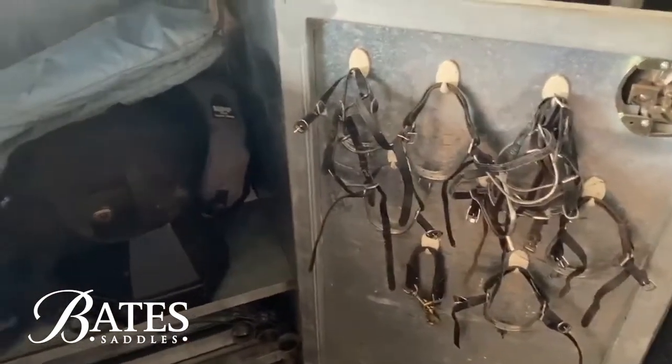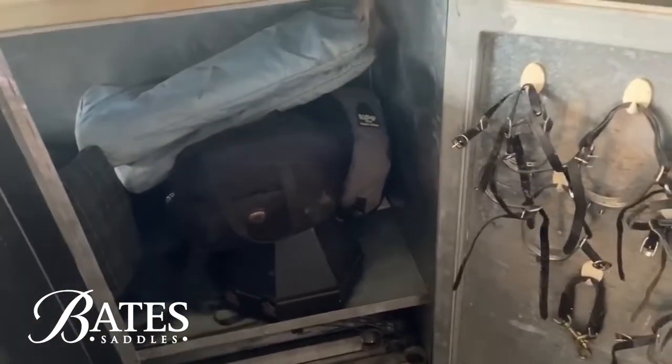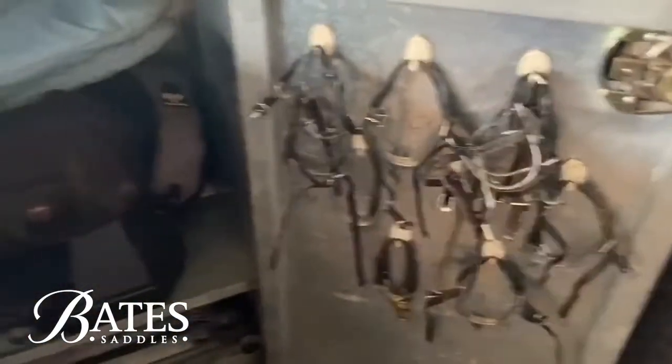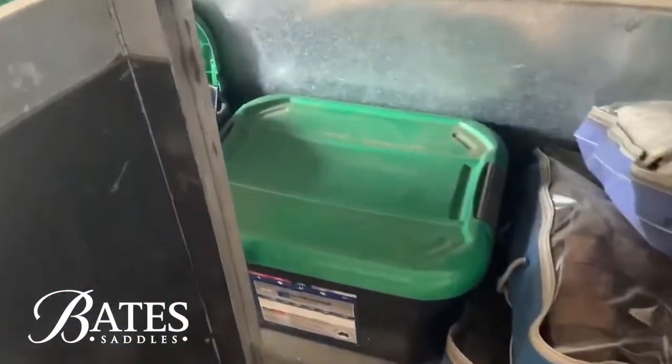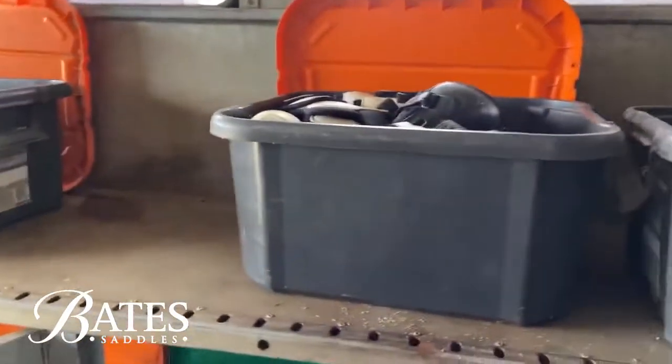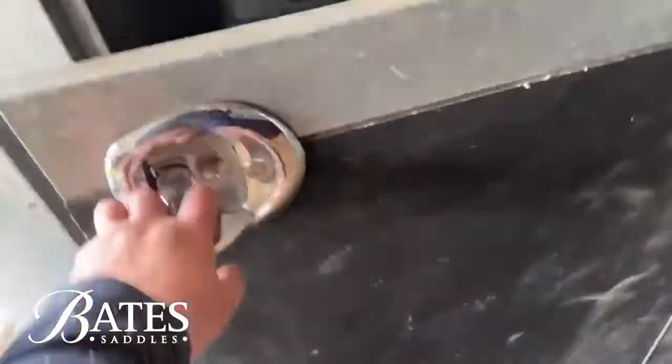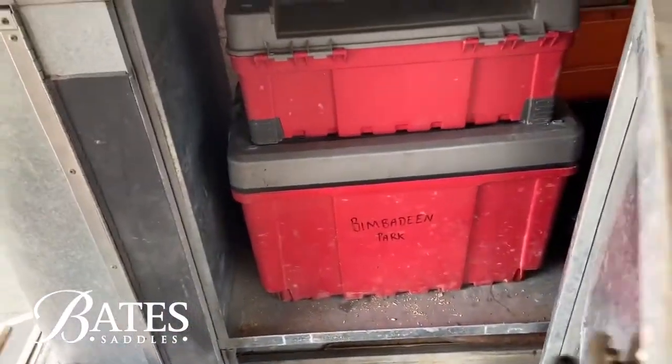I'm doing a quick check over the track to make sure everything went back in after Canberra. Shane's helmets, boots, spurs — everything's in there. We've also got boxes of work boots, cross-country boots, show jump boots, ice boots, bandages, and pillow wraps — all stacked in neatly. The grooming box we just went through lives in the end cupboard there.